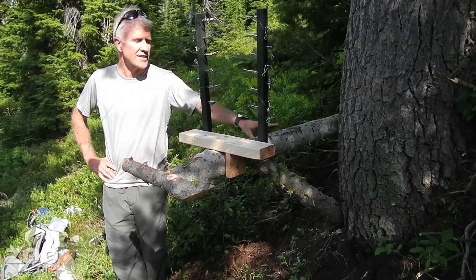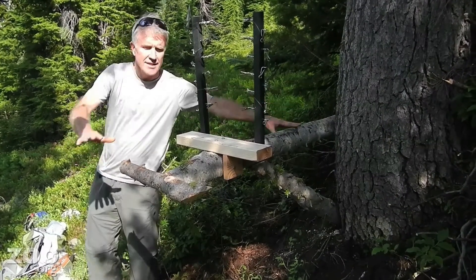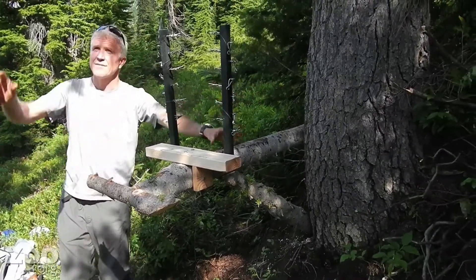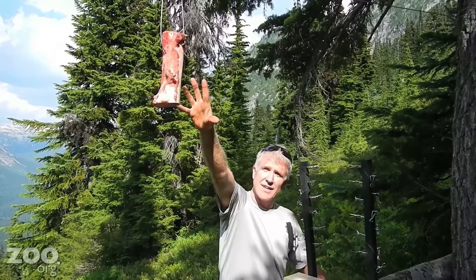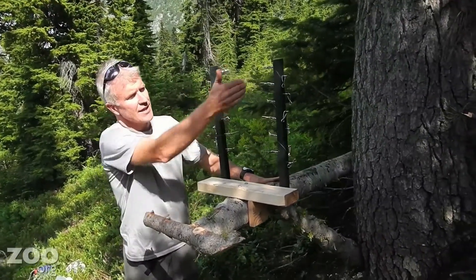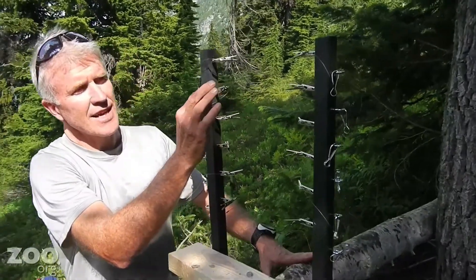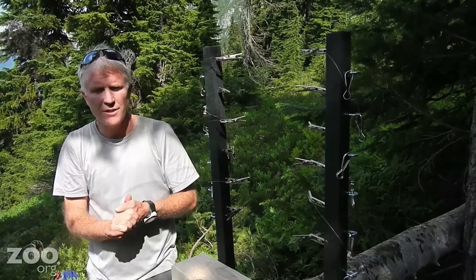This station is designed to document wolverines here in the North Cascades. Basically, it's a post where the wolverine walks out. It's interested in this bone here, this piece of bait, kind of suspended over the end. It walks out to the end of the pole through this hair snagging array, which are alligator clips, designed to snag a clump of hair from which we can get DNA information about the individual.